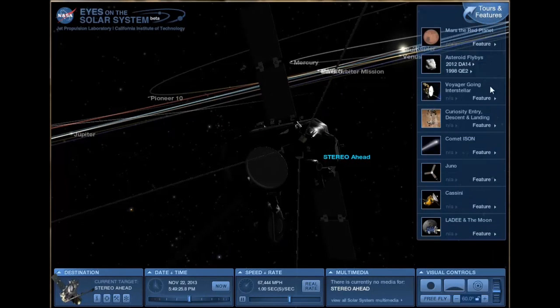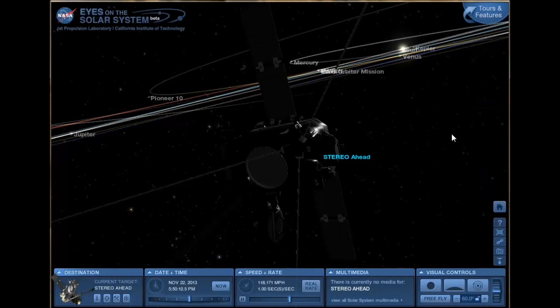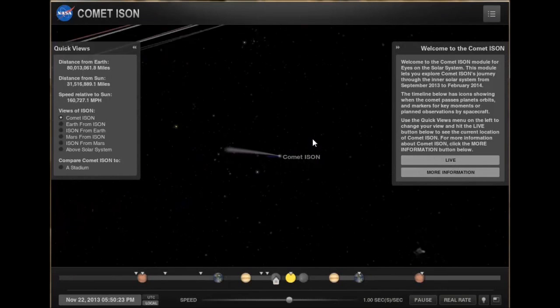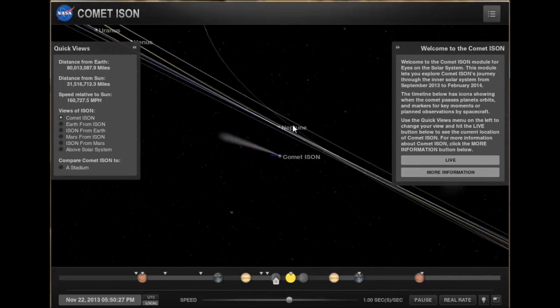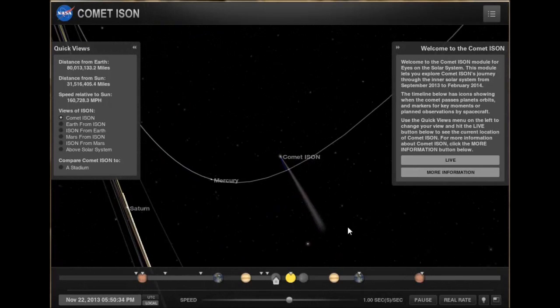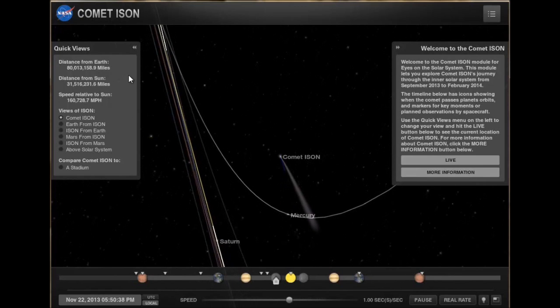Click on Tours and Features and you can see that Comet ISON has been added to the program. You can click on the feature section and it will load the current information about Comet ISON. You have to click on Live once the program starts, because it's not showing you live data by default. Once you click Live, it takes you to real-time data of Comet ISON as it plunges toward the Sun. The real-time live data on the left shows it over 80 million miles from Earth and closing in on the Sun at 31 million miles.